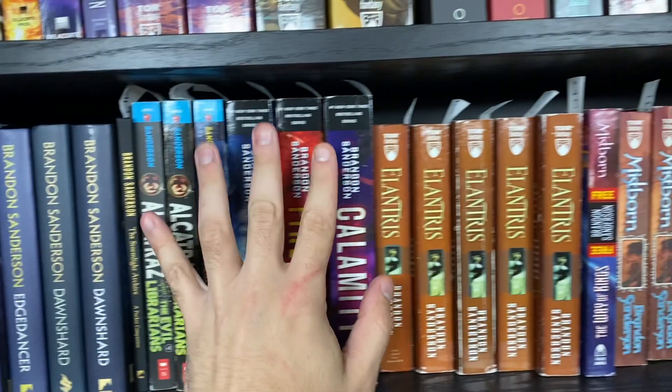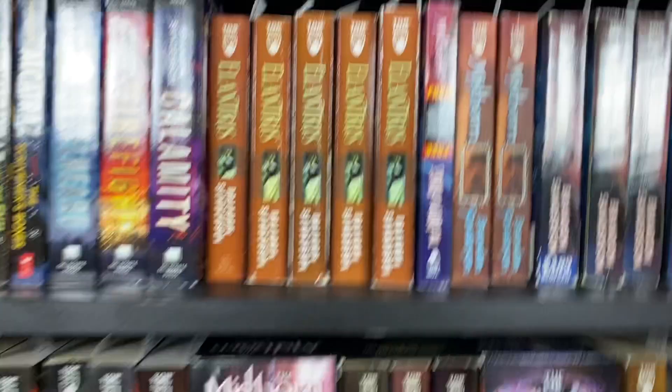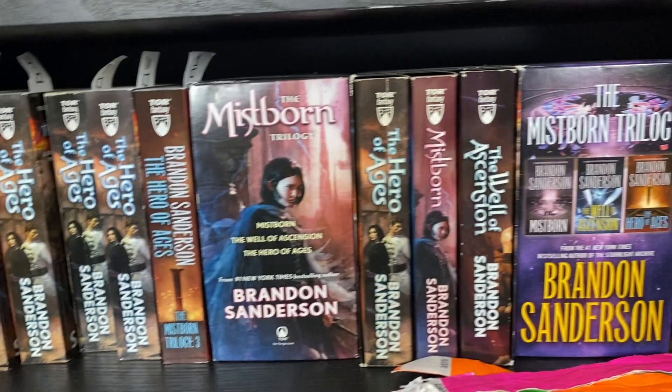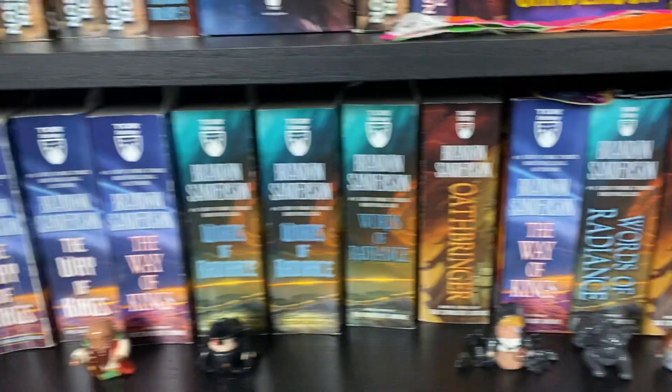Then Elantris, Mistborn — all of the regular mass market paperbacks. Yes, all of these Mistborns are different printings. The little tabs at the top of the books are the printing number labels for my collection so I can tell at a glance what I have and where it is. We move through the rest of the mass market paperbacks here, including a couple of box sets, going through the whole Cosmere with Dangerous Woman just kind of sliding in where it can fit.